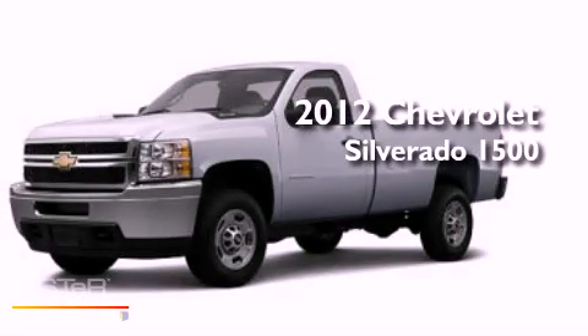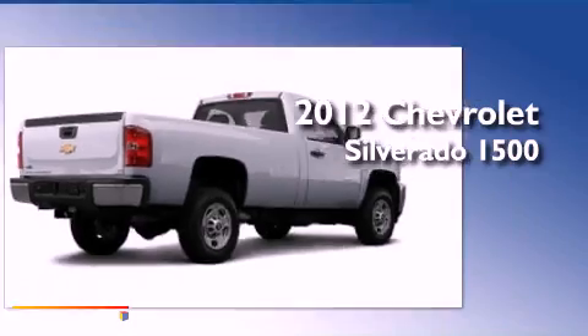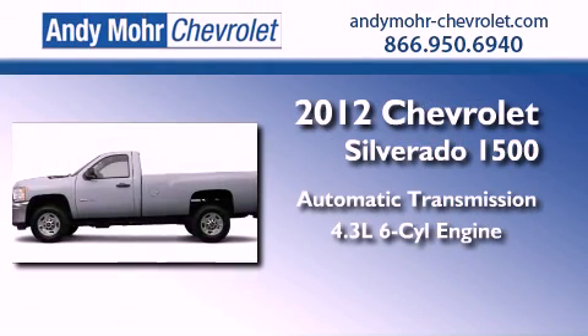This is a brand new 2012 Chevrolet Silverado 1500. This truck has an automatic transmission and a 4.3-liter V6.